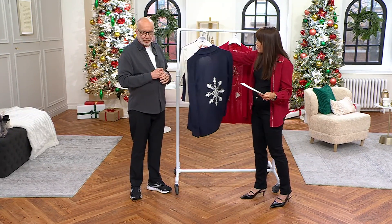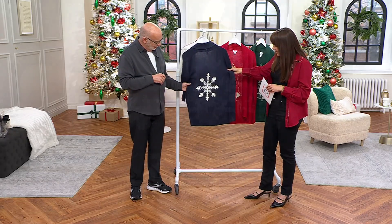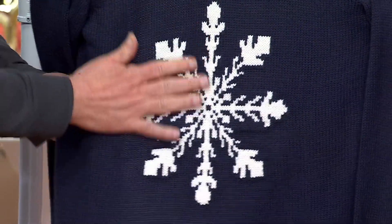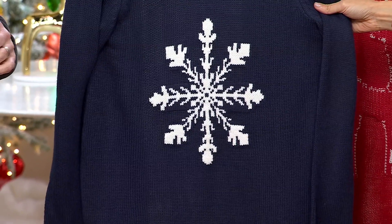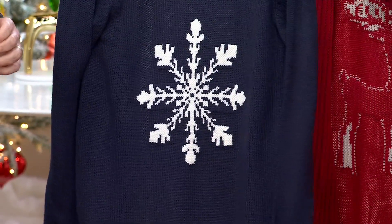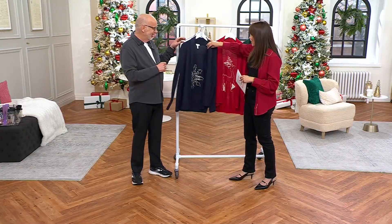The motif on the back is this — look how pretty this is. The snowflake. Isn't that cool? This looks like one of those department store designer sweaters. Doesn't it look like that though? This is a really pretty sweater.